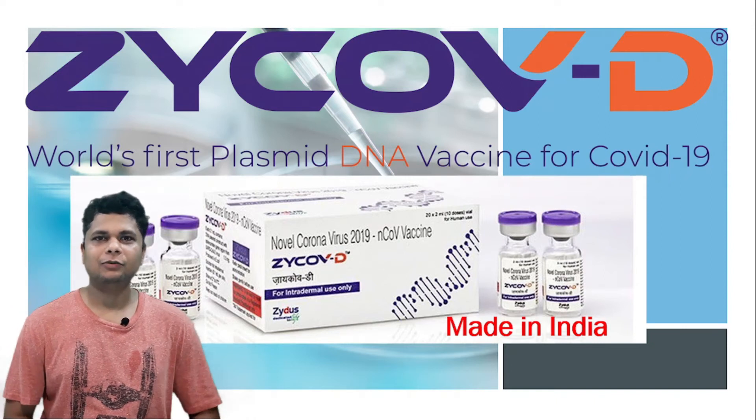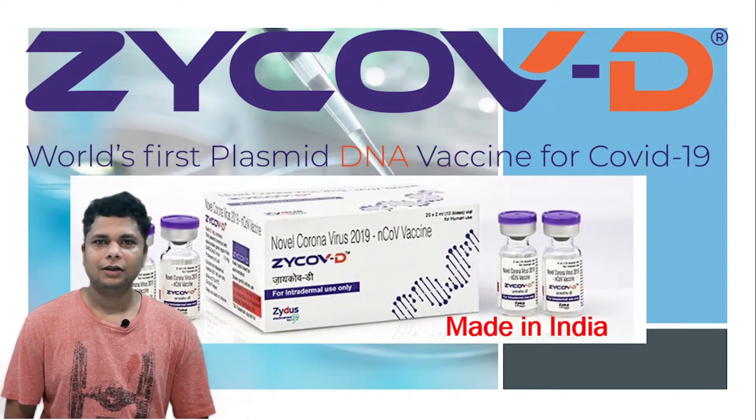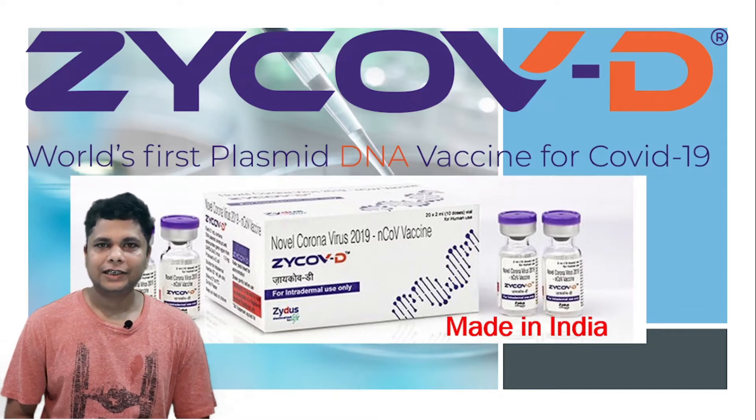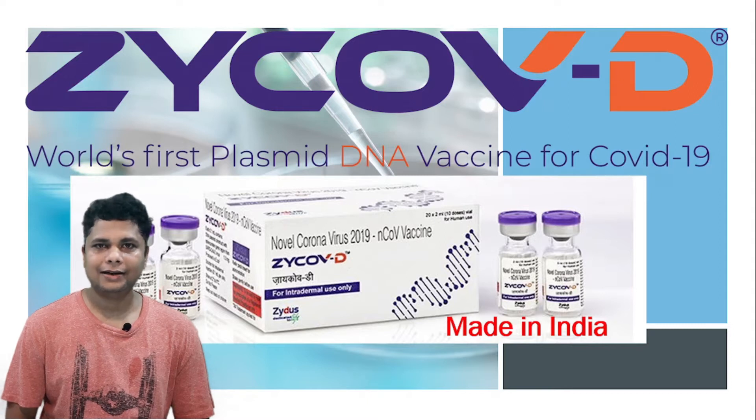Hello everyone, my name is Binay, welcome to my channel LifeLoyer. Today we are going to discuss about the world's first DNA vaccine against COVID-19. The vaccine is produced in India by Zydus Cadilla and the name is ZyCoV-D.